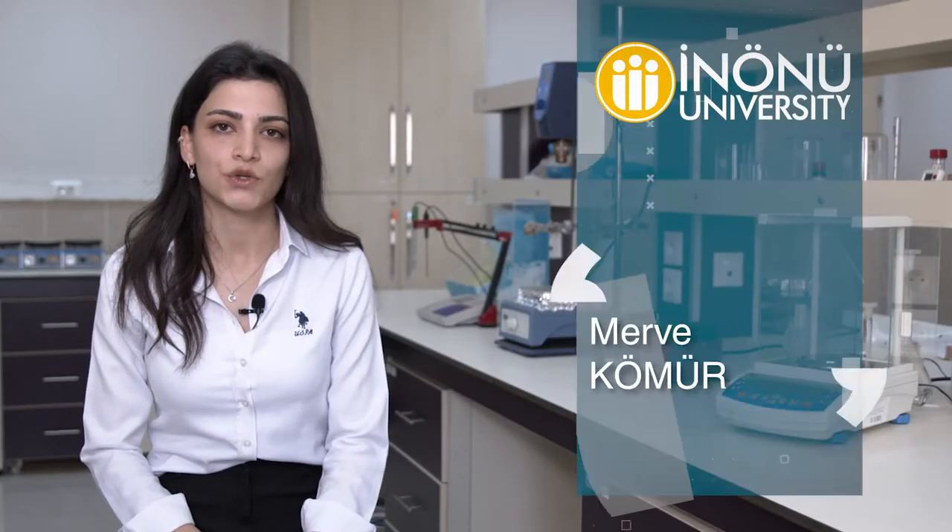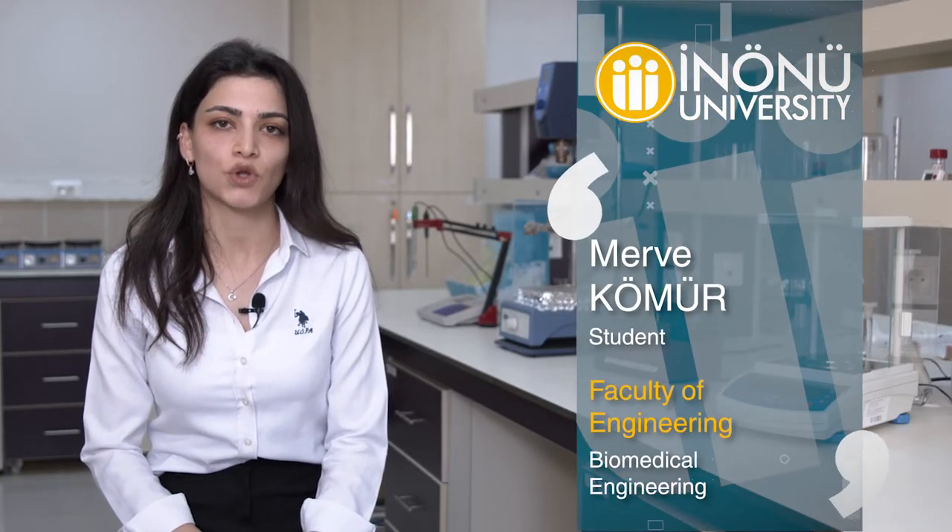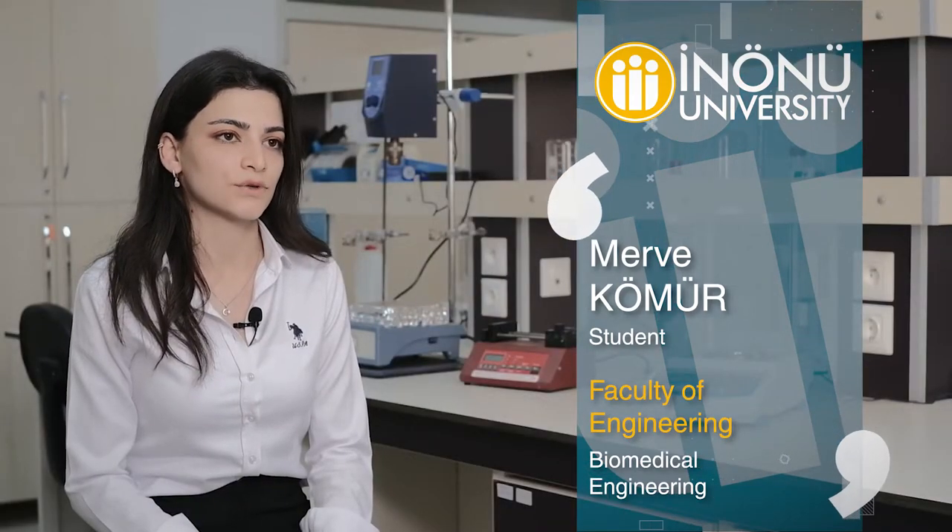Hi, I'm Marvie Kermush. I'm a fourth-year student in the Department of Biomedical Engineering at Inono University. Our department is located within the Faculty of Engineering of Inono University.